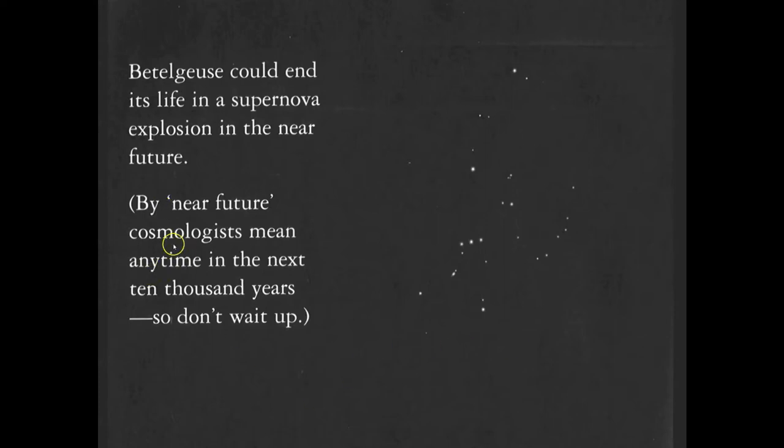Cosmology is a specific field of astronomy, and we'll have some units on cosmology itself. One of the things I love about cosmology is that 'near future' can mean the next 10,000 years or so — they work with plus or minus 10,000 years.